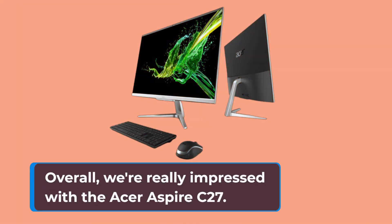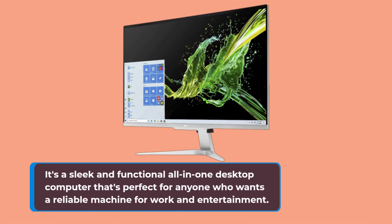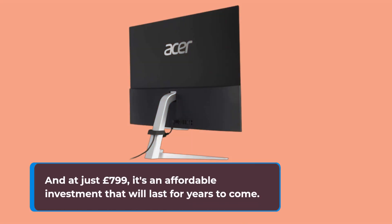Overall, we're really impressed with the Acer Aspire C27. It's a sleek and functional all-in-one desktop computer that's perfect for anyone who wants a reliable machine for work and entertainment. And at just £799, it's an affordable investment that will last for years to come.